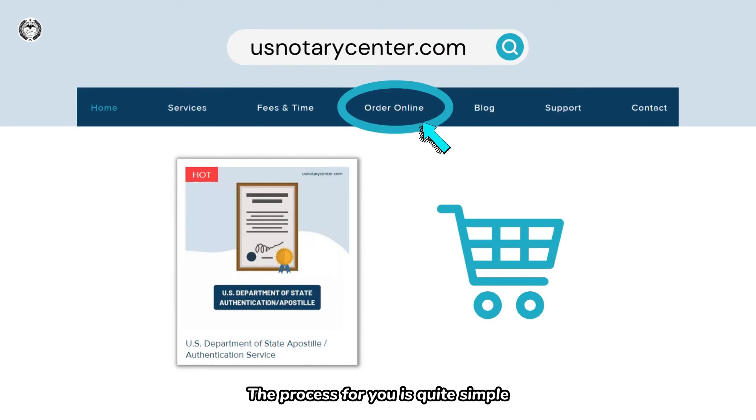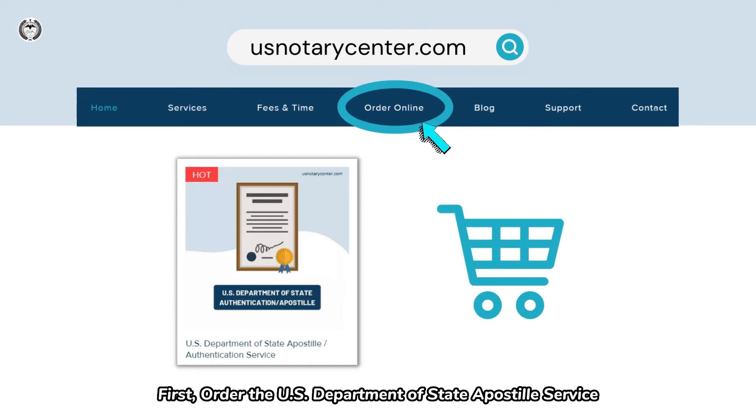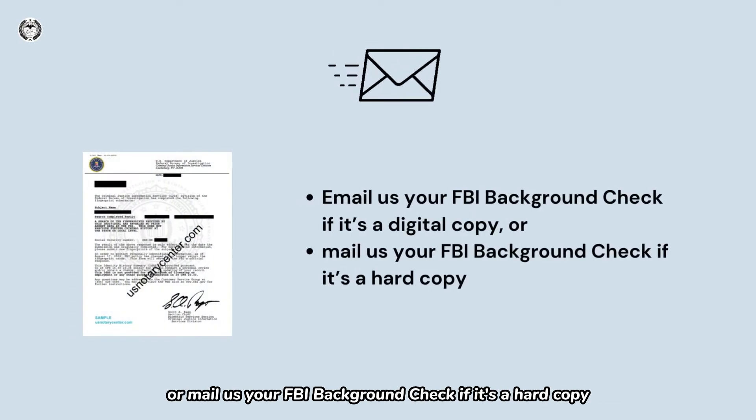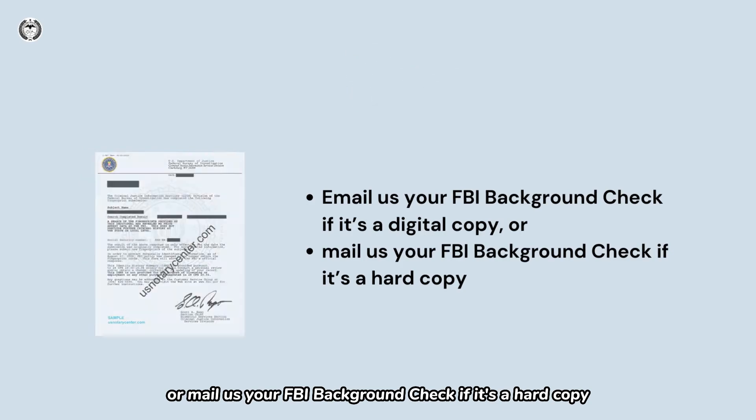The process for you is quite simple. First, order the U.S. Department of State Apostille Service. Second, email us your FBI Background Check if it's a digital copy, or mail us your FBI Background Check if it's a hard copy.